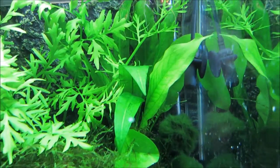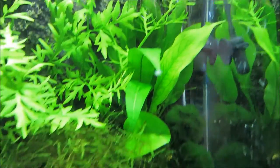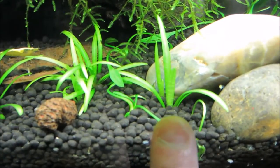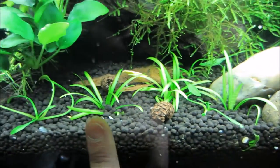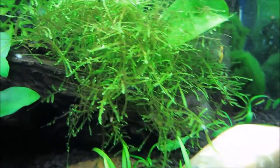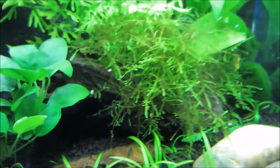The sword has so many leaves now, so I'm going to have to trim that down pretty soon. The dwarf sag has gotten a little crazy in the tank — this one is growing really tall, actually taller than the other ones, and I don't really know why that is. The java moss is starting to get crazy too, so I'm going to have to do some trimming pretty soon.